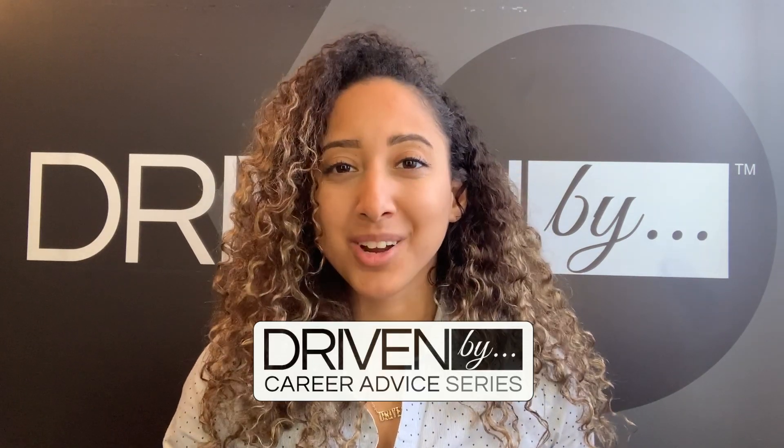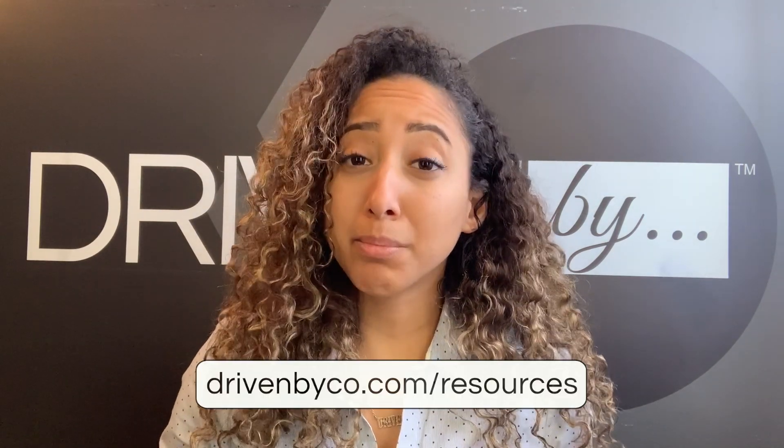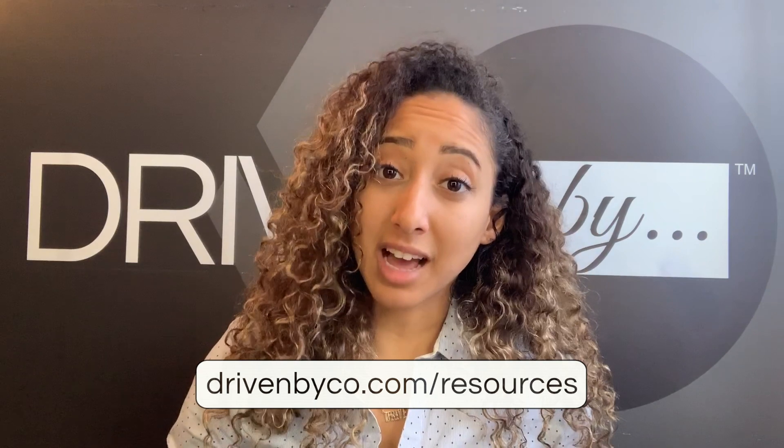Hey everyone, welcome back to another episode of the Driven By Career Advice series where we are giving you the tips and knowledge to help you be successful. Don't forget that we have additional resources online on our website at drivenbyco.com slash resources. We've got a full career planner there if you need it.